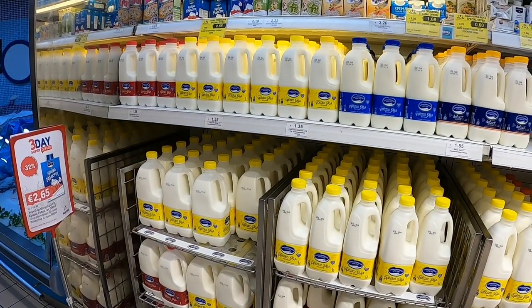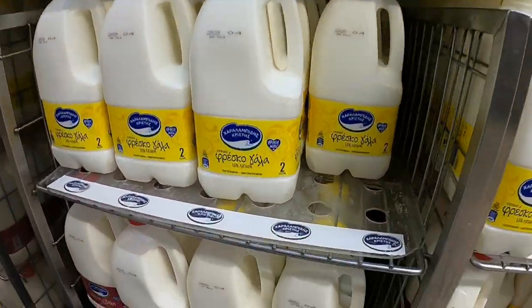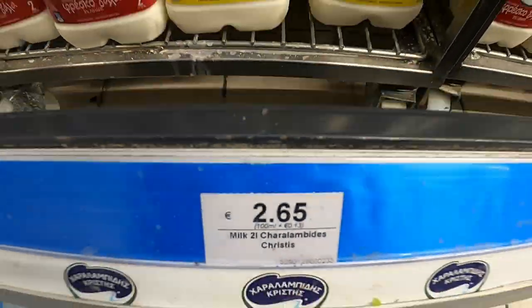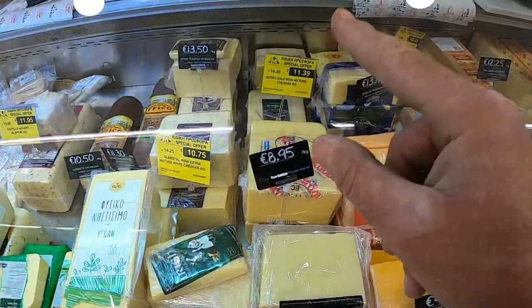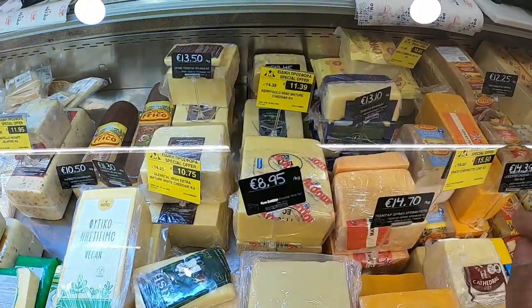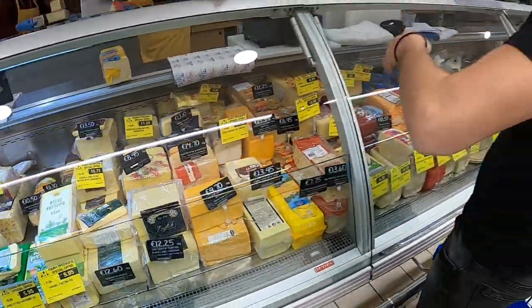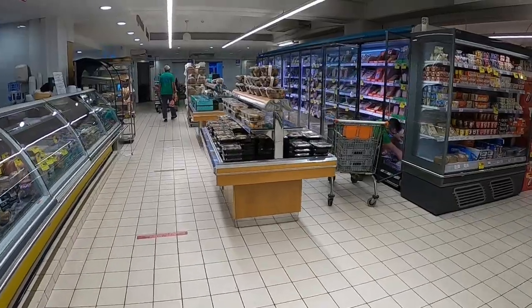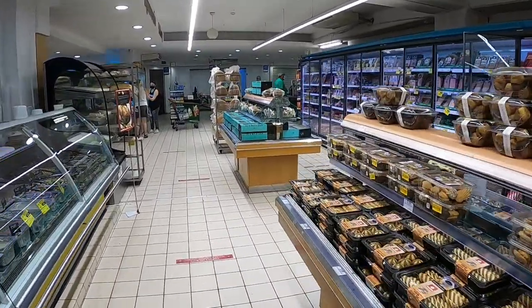Every time we buy milk it goes up - a litre is now up to 2.65€. They've got Kerry Gold butter, was 14.39€ and now it's 11.39€. The cheddar cheese is 11.39€ a kilo - it's on offer.